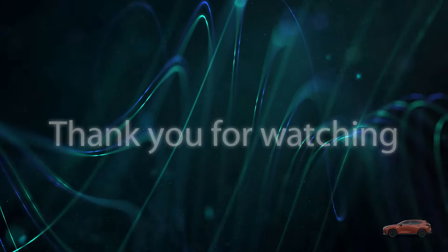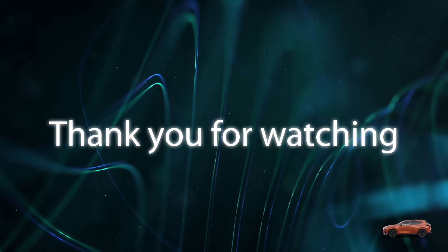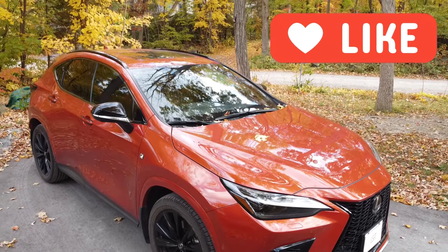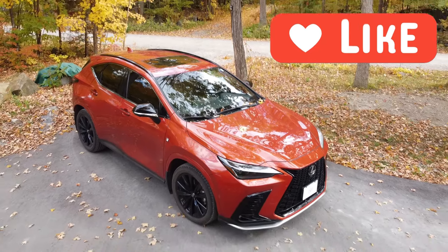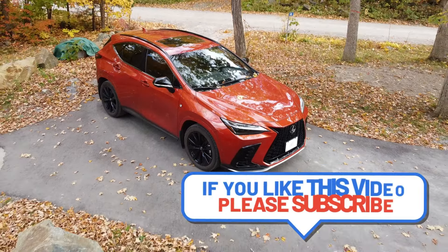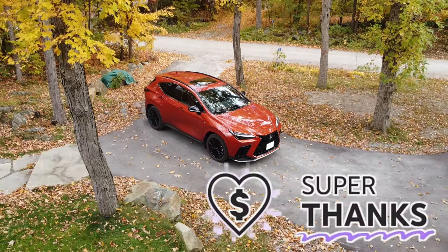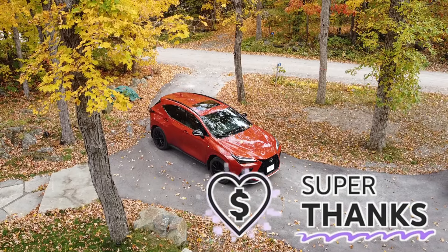I hope you found this video informative, and until next time, drive safely. Thank you for watching. If you like this video, please comment, like, and share it. Subscribe to my channel and press the bell icon to get notified when new videos are posted, and if you'd like to support this channel you can provide a super thanks. Until next time, cheers.